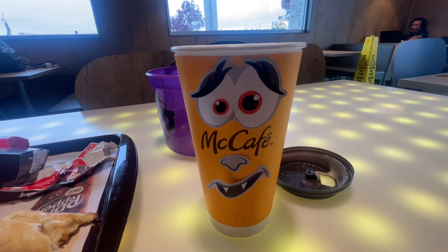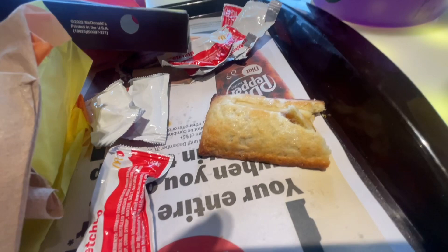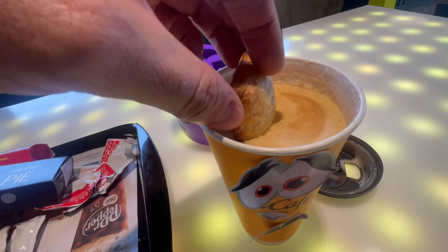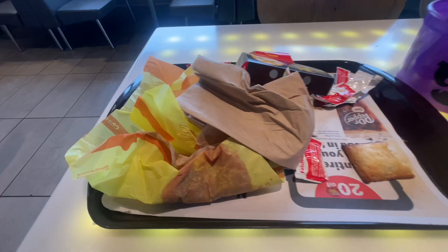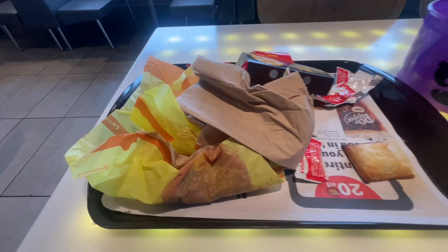I decorated my McCafé cup, and now I'm having my pumpkin pie — I'm gonna dip it in my pumpkin latte, why not? Looks good! All right, come to McDonald's, guys, make a mess like me, make some monsters and messes. There we go — I'm loving it!